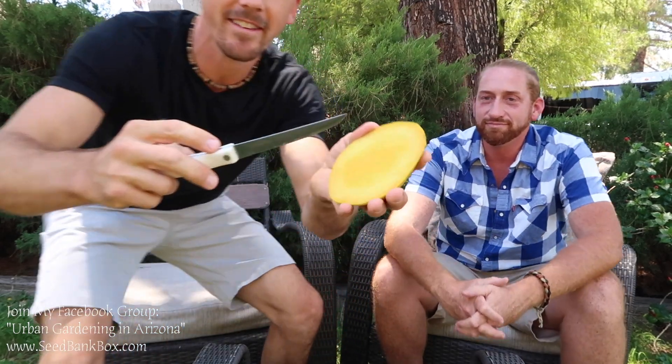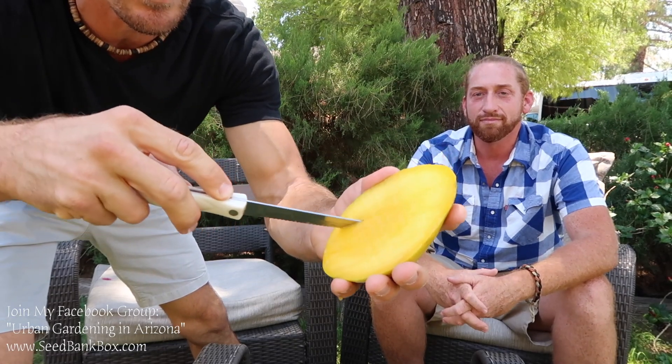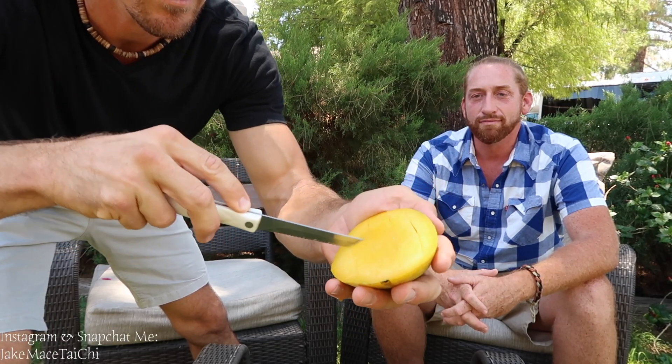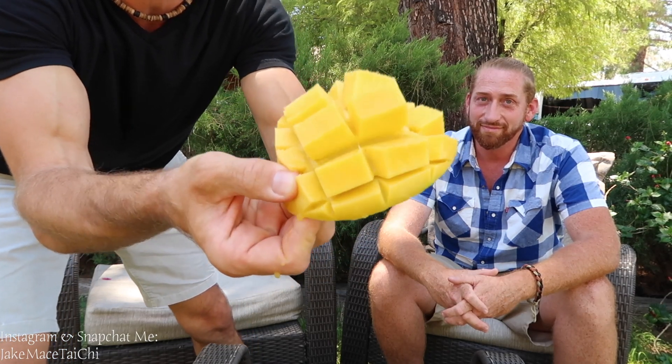So let's cut into this one and see how it tastes. I make one cut, cut it in half that way, then I slice it like this, maybe about an inch or three quarters of an inch apart, and then I go this way again, and then I take it right here and kind of pull it back and expose all these cubes.